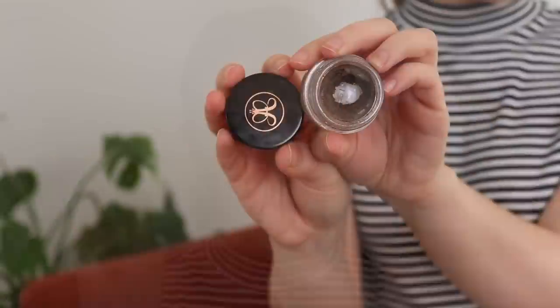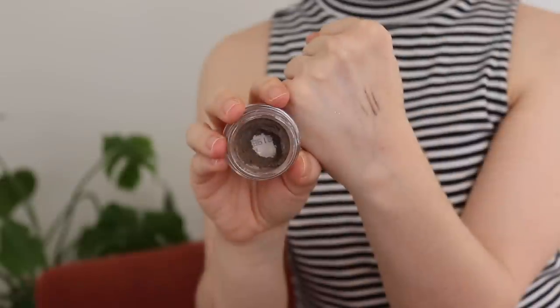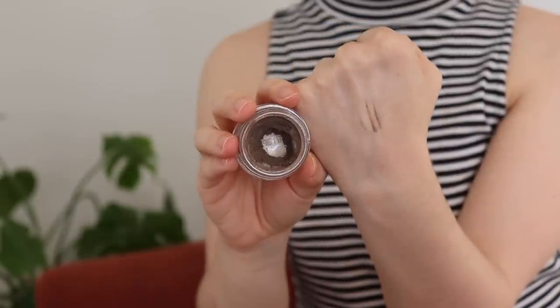Let's quickly talk brows. One of these has been a favorite for a long time, the other is a slightly newer favorite. The first one is obviously the ABH Dip Brow Pomade. I've been using the same pot of this for over two years now and still loving it — still hasn't dried out. It's what I'm wearing in my brows today, and it's just very reliable at this point. That is definitely one of my top two brow products.